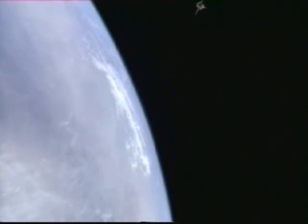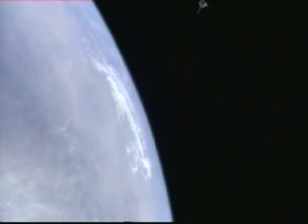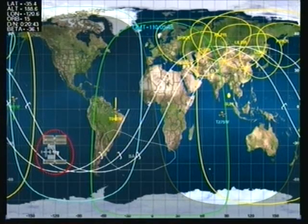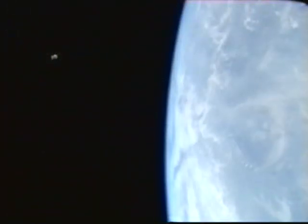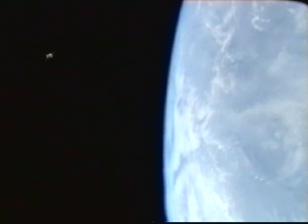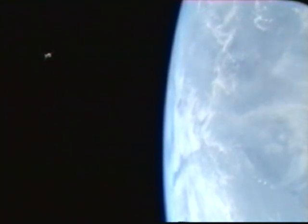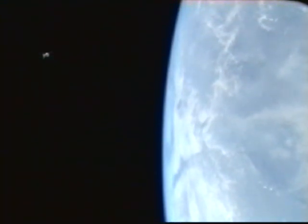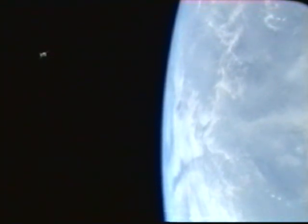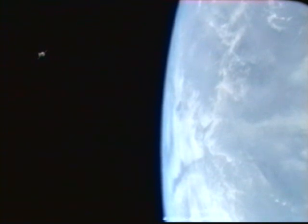We're still seeing recorded footage of the departure of Soyuz TMA-11. The Soyuz is at present separated by about 5,000 yards from the International Space Station. The Soyuz is scheduled to do its deorbit burn at about 2:40 a.m. Central Time and begin its reentry through the Earth's atmosphere.